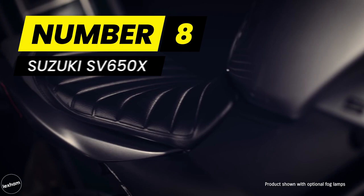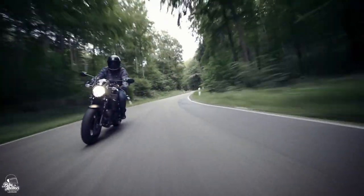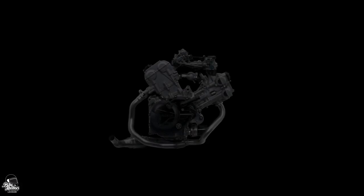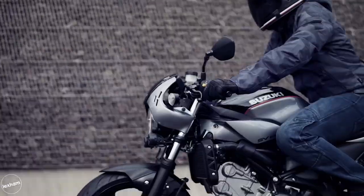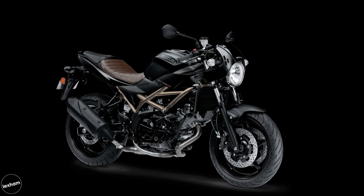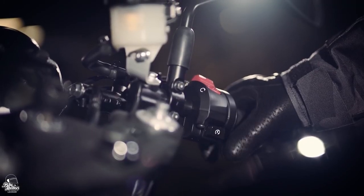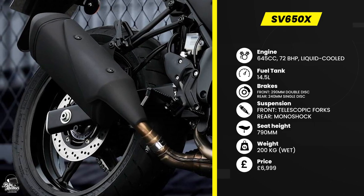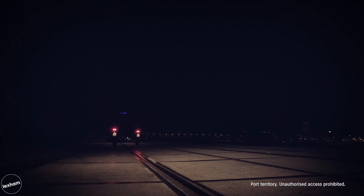At number 8, the SV650X is Suzuki's modern take on a cafe racer. It uses the SV650's street-naked base and adds a sportier ride position with clip-on bars and a front cowl. The result is surprisingly good, with great visuals and great all-round performance. The 645cc liquid-cooled V-twin with a 72 brake horsepower output occupies that middle ground where the bike is easy to manage for less experienced riders but still has plenty of power and fun factor. Suzuki have kept features fairly basic, though it does have adjustable suspension and low RPM assist. The result is a £6,999 price tag, which makes it exceptionally good value for money.